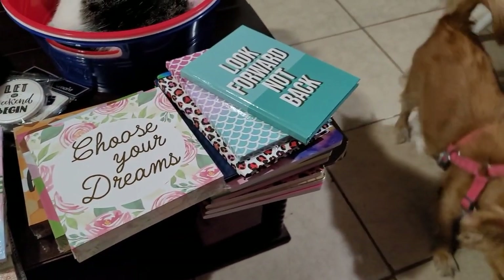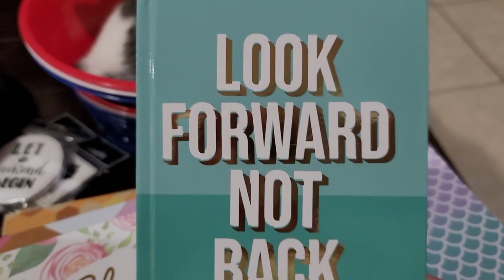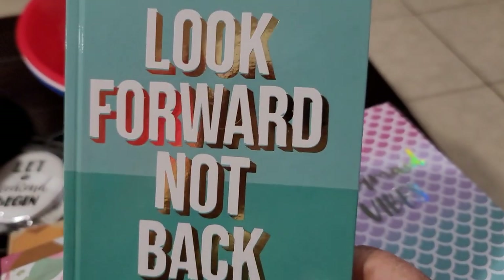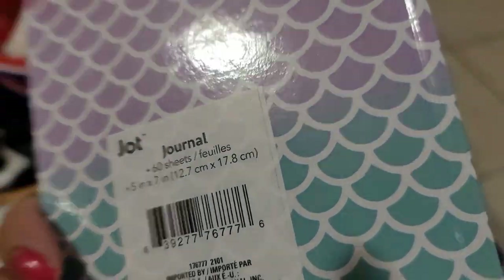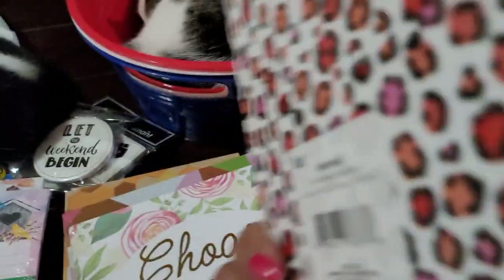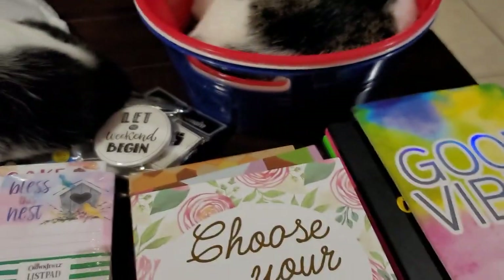Here comes Honey Girl looking for something, and there's Big Boy back there. I found these cute little journals — this one says 'Look Forward Not Back.' These are by Jot and you get 60 sheets, really cute. This one's hardcover and says 'Mermaid Vibes' — same thing, Jot, 60 sheets — and this one says 'Be Awesome,' Jot, 60 sheets.